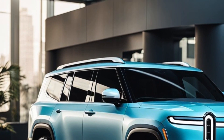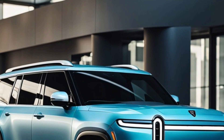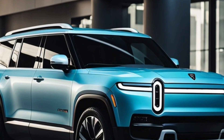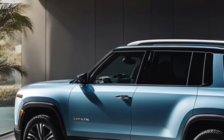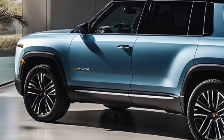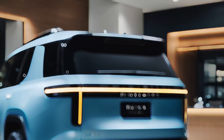The updated R1 models come with subtly enhanced styling, new wheel designs, and advanced technology. While these exterior changes are noticeable, Rivian has made most of the updates under the hood, signifying a major overhaul of the R1 assembly process. This refresh not only improves the current models but also sets the stage for future production of the smaller R2.